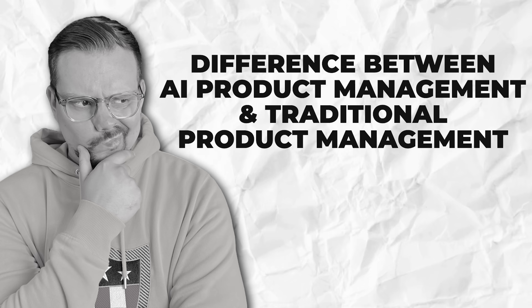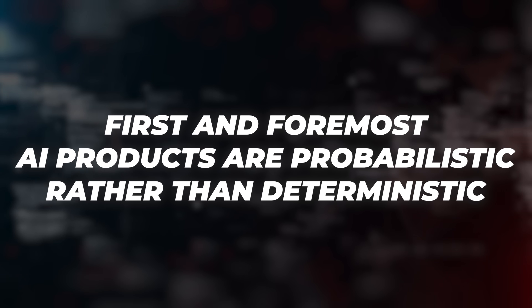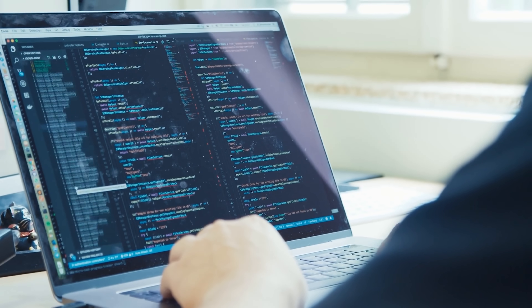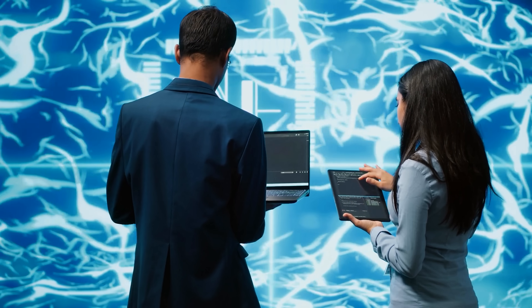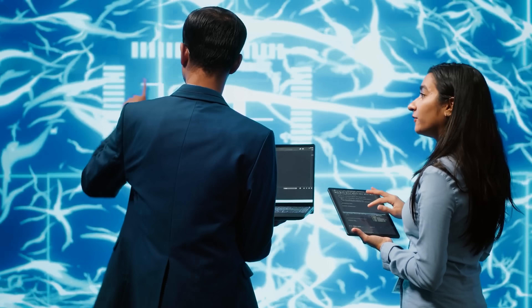How different is AI product management from traditional product management? There are some fundamental differences. First and foremost, AI products are probabilistic rather than deterministic. Traditional software follows very specific rules — if a user does X, the software does Y every single time. But AI systems make predictions based on patterns they've learned, which means they operate on probabilities rather than certainties.